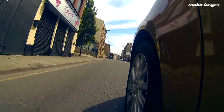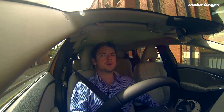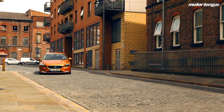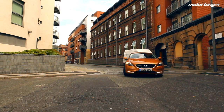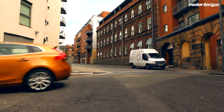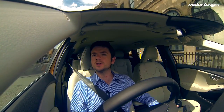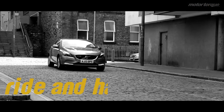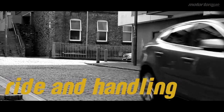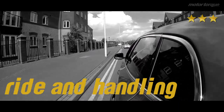On the ride and handling, however, the Volvo isn't so good. It's not so dynamic. Through the bends it's quite nimble and agile for the size of this car, but the BMW 1 Series and the Audi A3 just feel a little bit better. Ride and handling, we give the Volvo 3 stars — it's not quite up to the BMW 1 Series or even a Volkswagen Golf.